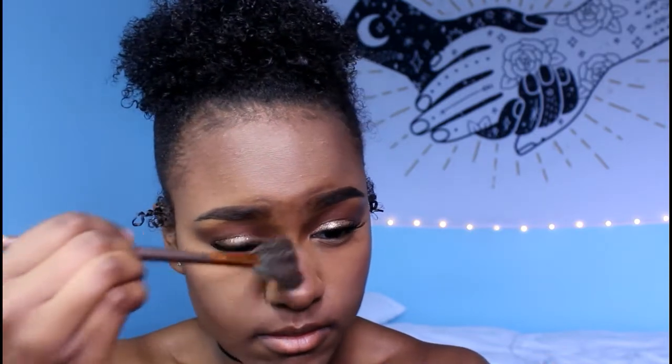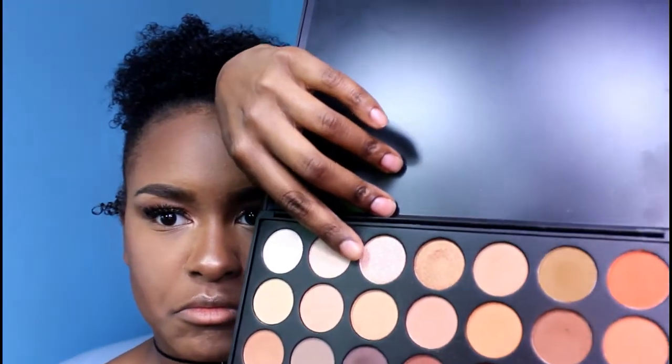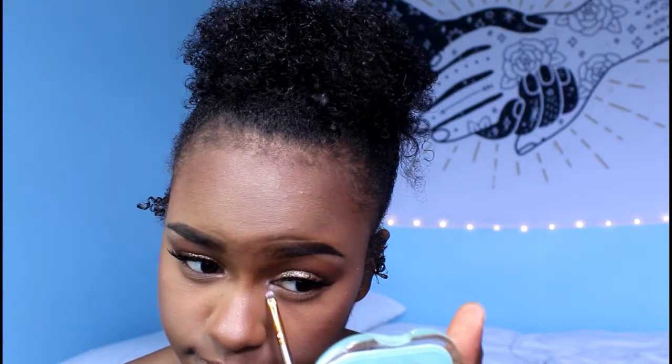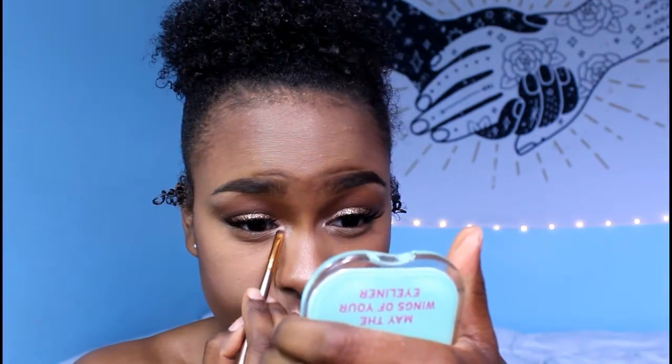That highlight was poppin', I'm not gonna lie. Then I'm going to be taking a color from Morphe and using it to highlight my brow bone. And then I'm taking a shimmery color from Morphe and putting that in my inner corners to really brighten up my eyes even more, using a little flat stiff shader brush for that.